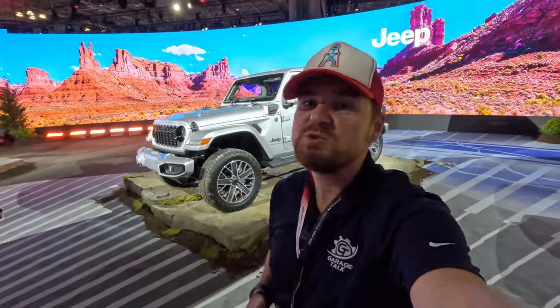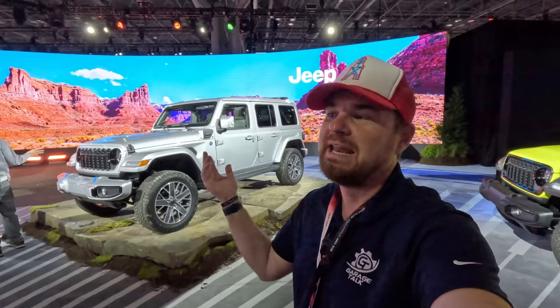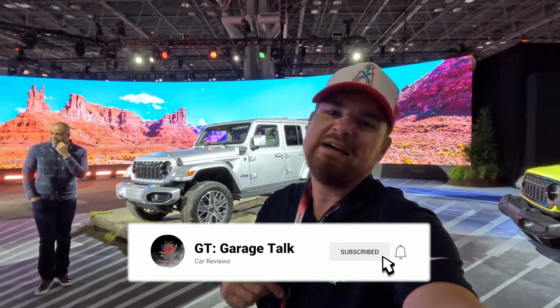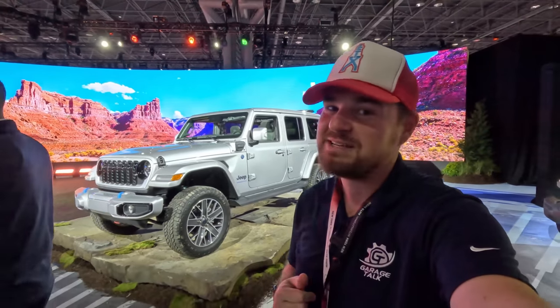All right Gearheads, there you have it — a quick tour of what makes the 2024 Jeep Wrangler unique and different for the new model year and sets it apart from its rival in Ford Bronco. I am at the New York International Auto Show. If you want to see more from me, read more about this vehicle and everything else I've seen while here, head on over to GTGarageTalk.com, hit the blog tab, and catch up on all the latest news. Find us on all social media platforms — Facebook, Instagram, Twitter, TikTok, YouTube — everything is at GTGarageTalk. Be sure to hit follow, like, subscribe, and comment to let the algorithm know to show you more content. But from the show floor at the Jeep Booth, 2023 New York International Auto Show — until next time, Gearheads. Bye.